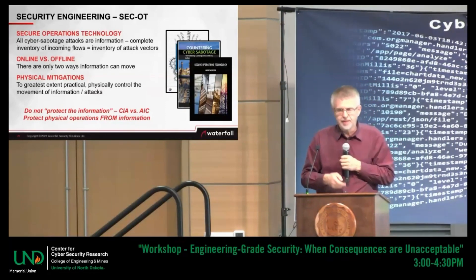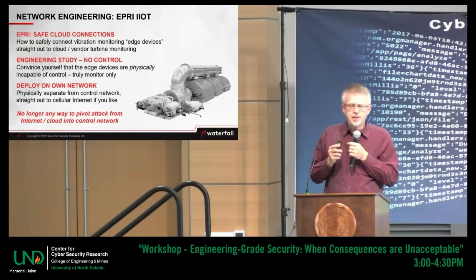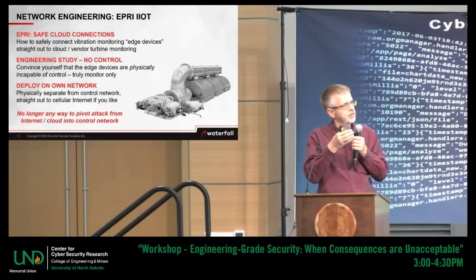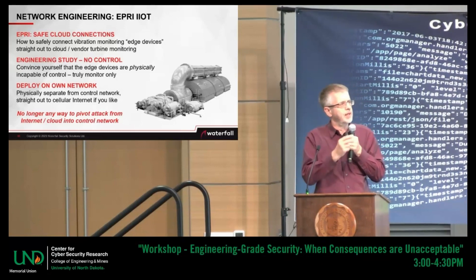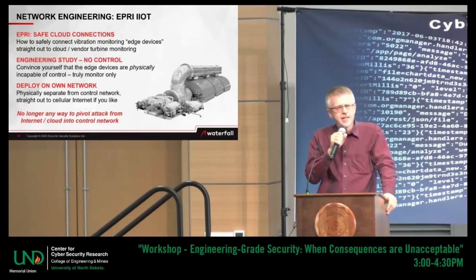I want to point out that a concrete example of network engineering is the EPRI — Electric Power Research Institute — methodology for the industrial internet, covered in chapter five.